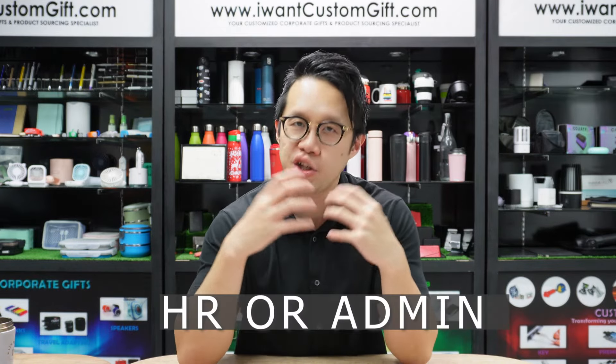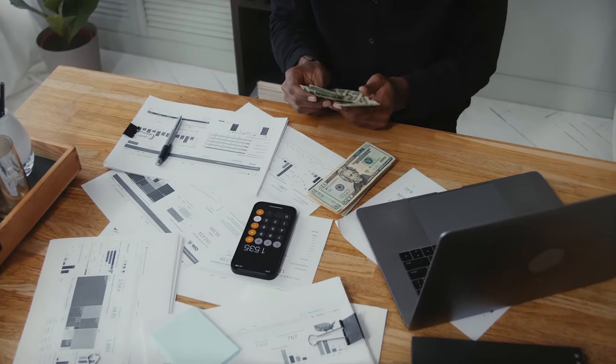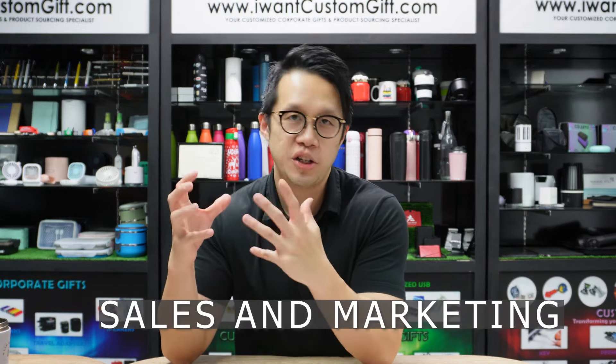Which budget does Corporate Gifts fall into? It depends on which department handles it. For internal gifts, it's usually managed by the HR or administrative department, and falls within the cohesion budget or health and well-being budget. For employee gifts, I recommend spending $5 to $15 per item. For external Corporate Gifts meant for customers, it falls under the sales and marketing budget. The tiers are: $2 per gift for prospects, $10 for regular clients, and around $20 for premium clients.